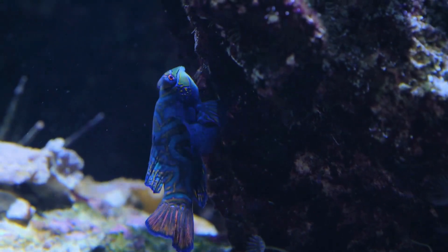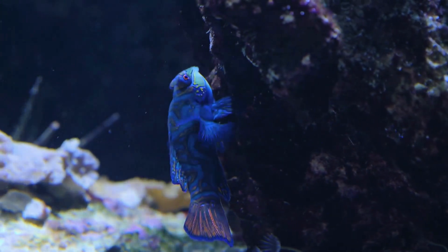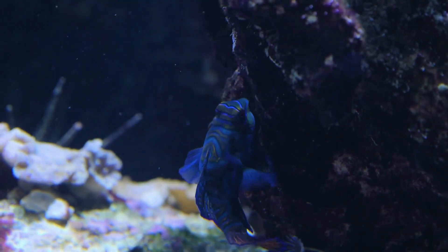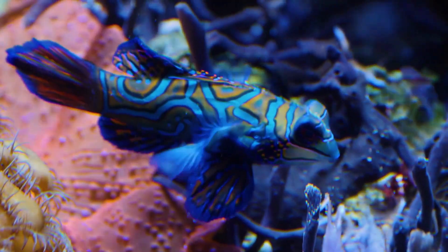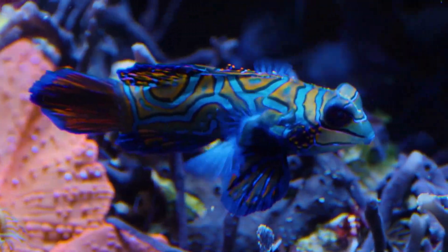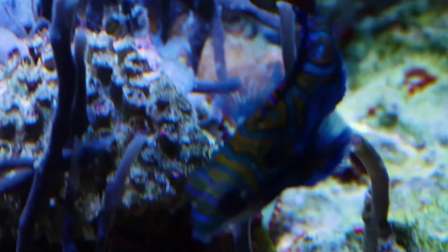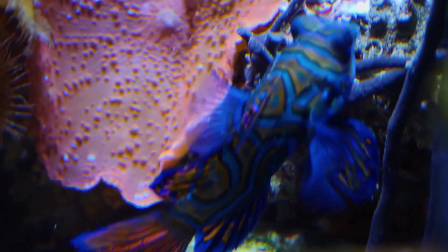As the fry continue to grow, they transition into juvenile mandarin fish. At this stage, they develop their iconic vibrant colors, though not as vivid as the adults. Juveniles seek shelter in the intricate labyrinth of coral reefs, finding safety amidst the protective arms of branching corals.